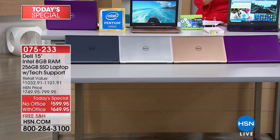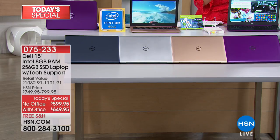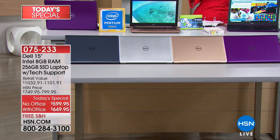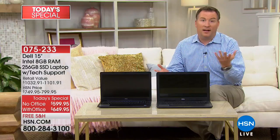All you do is choose your color and then decide: do I want my today's special with Office or without Office? If you choose with Office, it's actually less than $10 on FlexPay more to get it with Office. We're going to be checking in with Joe Harrison, our technology expert. Hey Joe. Hey Connie.